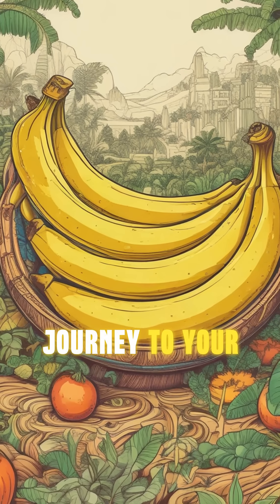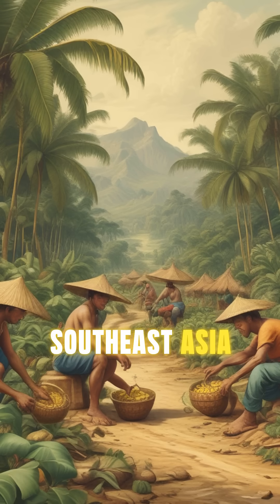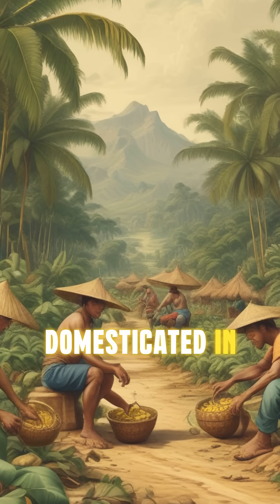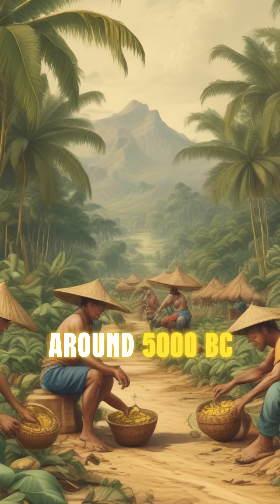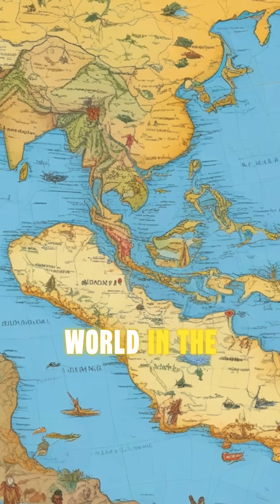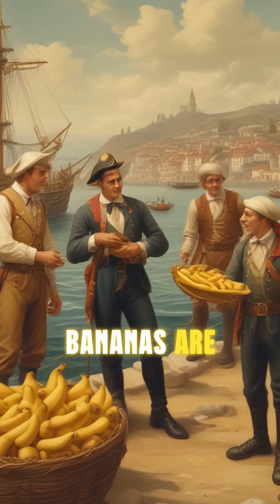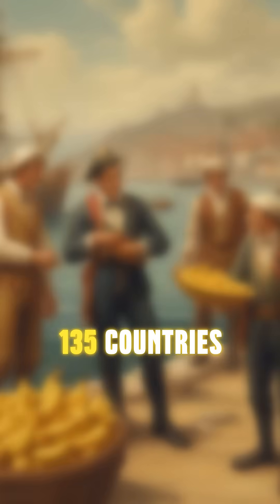The banana's journey to your fruit bowl is also quite remarkable. Originating in Southeast Asia, bananas were first domesticated in Papua New Guinea around 5000 BC. They were introduced to the Western world in the 15th century by Portuguese sailors, and today bananas are grown in over 135 countries.